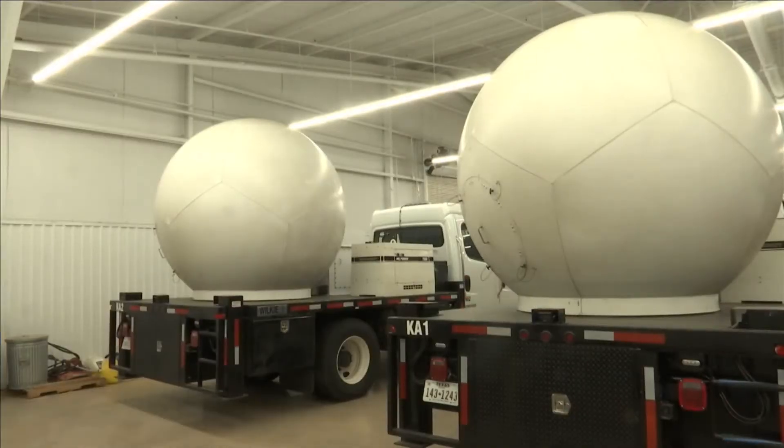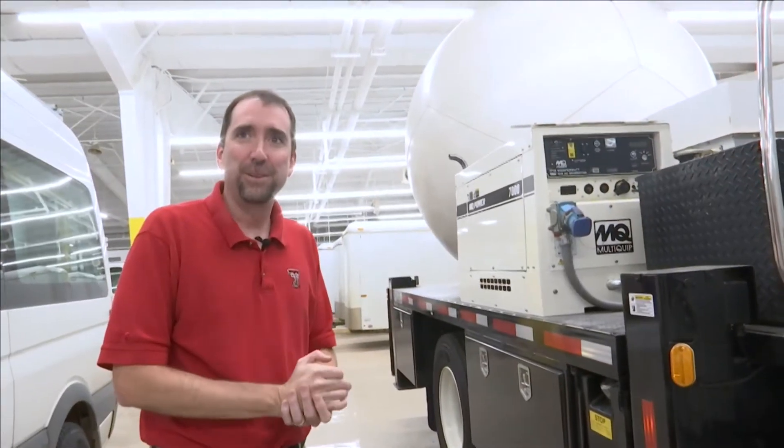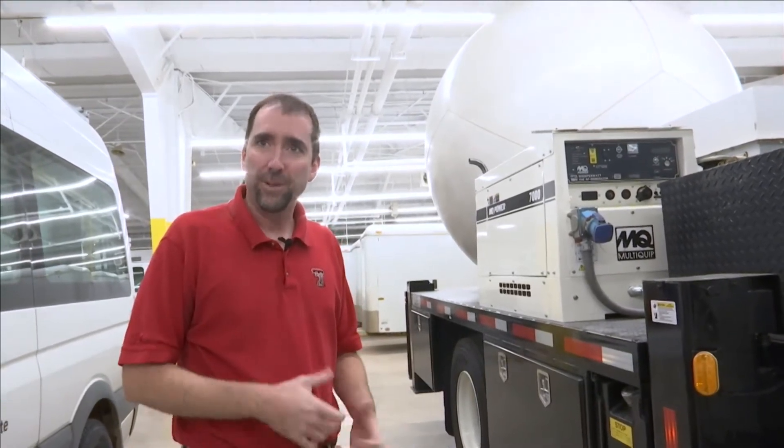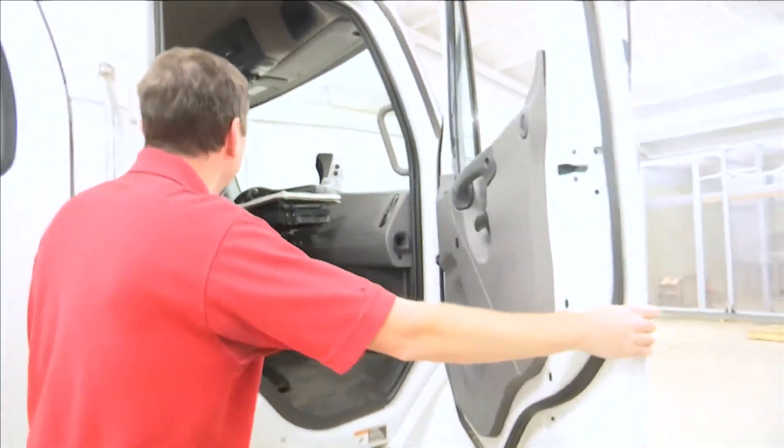But when a tornado is out in the field, they're right there with it. I've been pretty close to some tornadoes in the field, as you might imagine. We try to always be safe, of course, and stay a fair distance away. Sometimes the atmosphere throws a curveball at us and we have to react to that. After all, if we were perfect at predicting the storm, I wouldn't be doing this job.